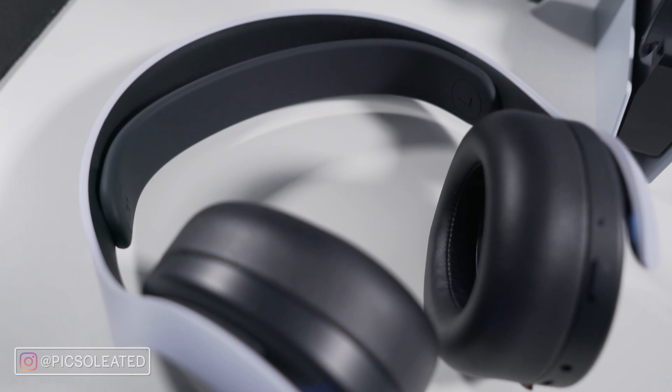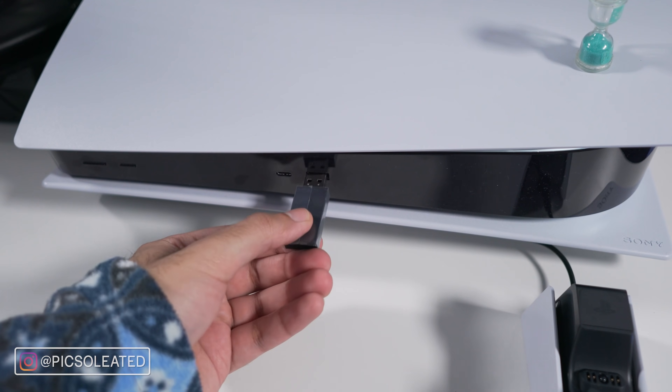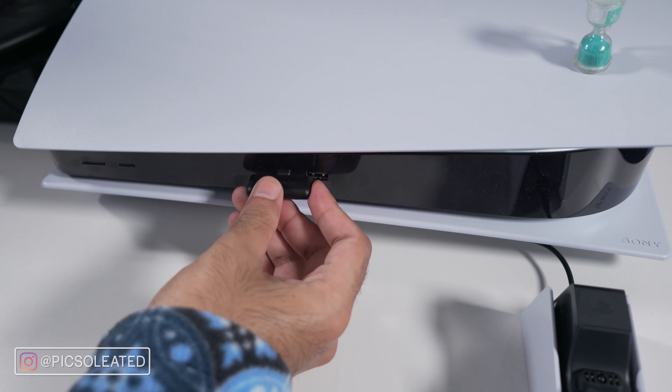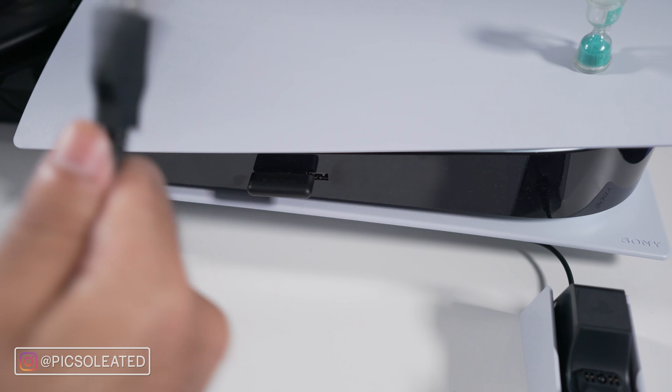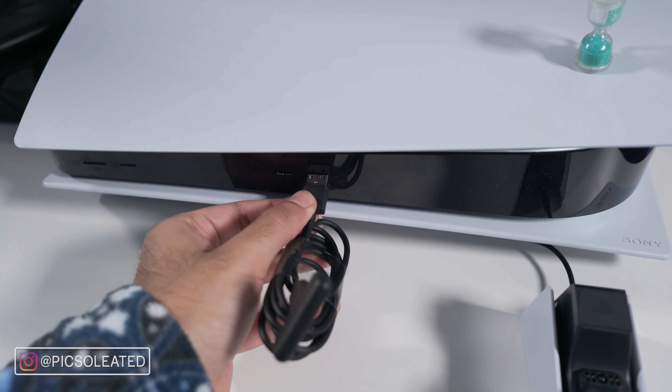For connectivity, the Pulse 3D comes with a USB-A dongle — just plug it into your PS5, turn on your headset, and you're good to go. The Arctis 7P comes with a USB-C dongle, which at first seems confusing since most systems have USB-A ports. But SteelSeries includes a USB-A to USB-C cable so you can easily plug the USB-C dongle in and connect via USB-A into your PS5's back ports. It's seamless.